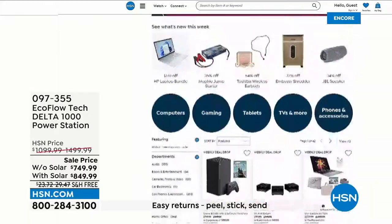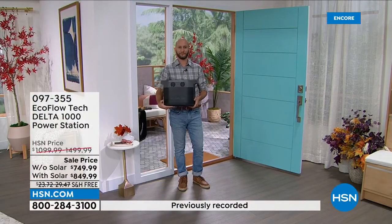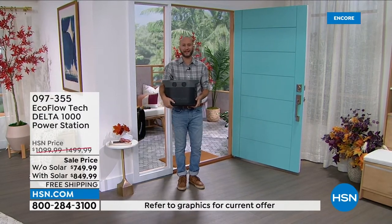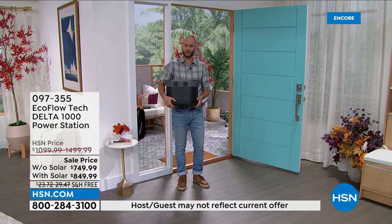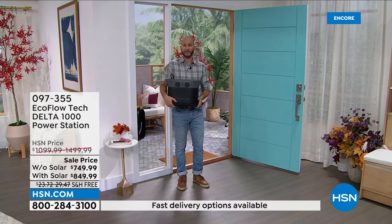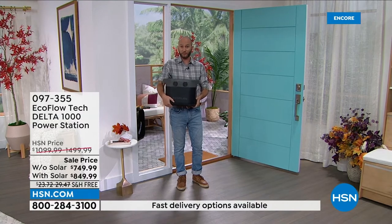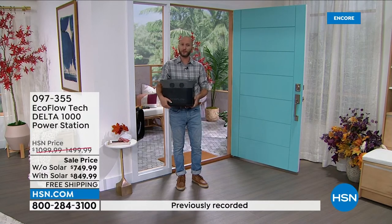With this particular Delta, because of the handles and portability, it really is portable power. EcoFlow builds a model for every size and packs as much power into that size as they can. At just over 30 pounds, this can power your refrigerator, your microwave — manageable power you can walk outside with. That ease of use is one of the things you're going to love about this. We're going to take this outside, set it up by our solar panel. Maybe it's just being able to have a fan outside, because the summertime is absolutely brutal.